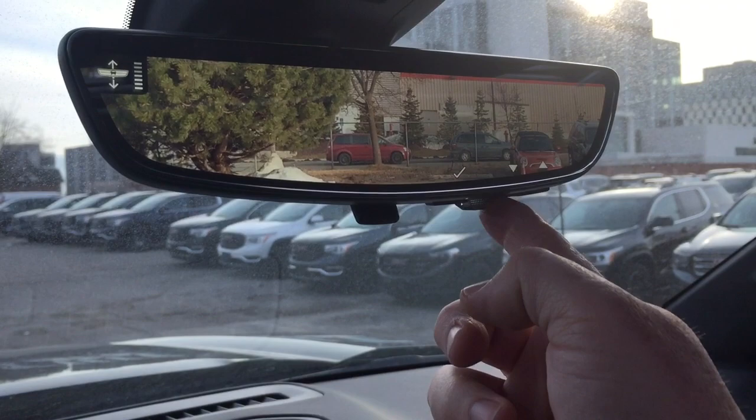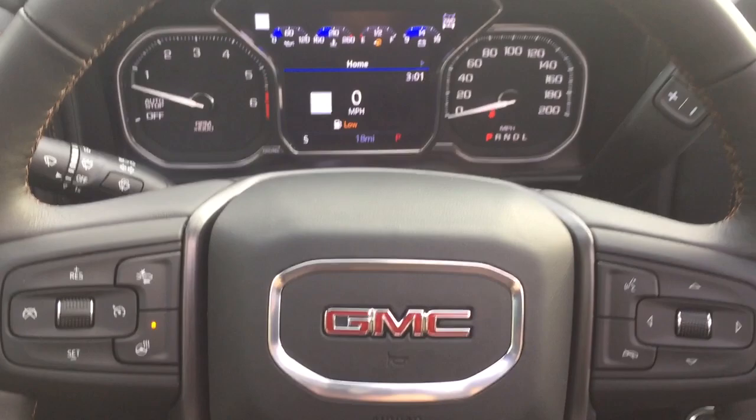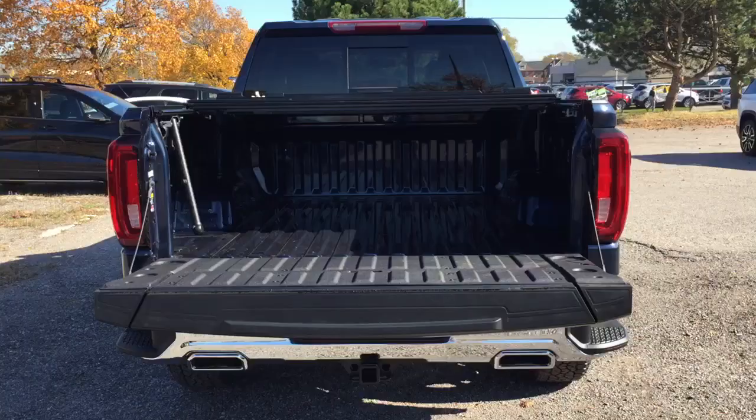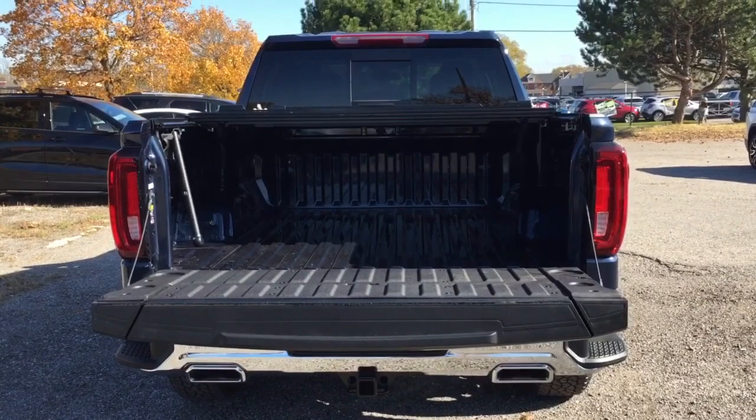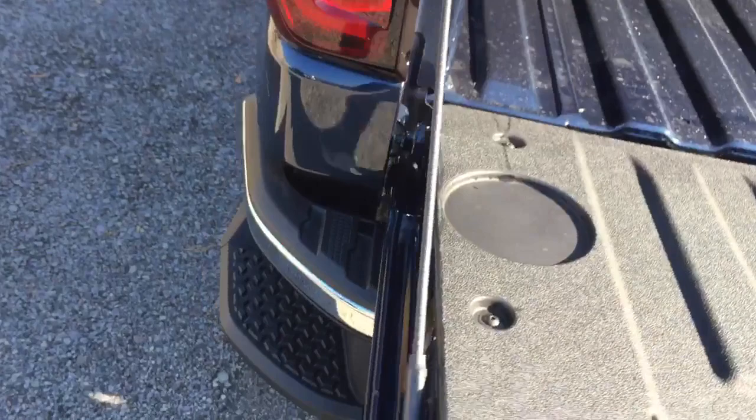We're about to look at the Multi-Pro tailgate — note that the video is from an SLT trim truck, but all features and functions are exactly the same as in the AT4. You do have a grab bar to help pull yourself up into the truck, along with large steps on both left and right-hand sides that will accommodate any size foot — snowmobile boots, work boots.